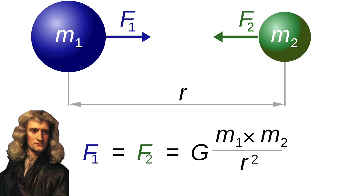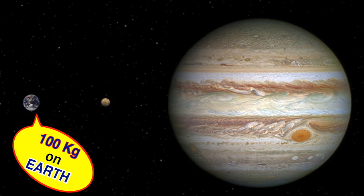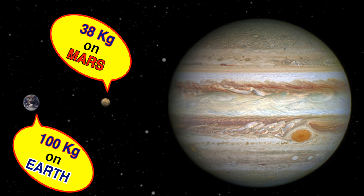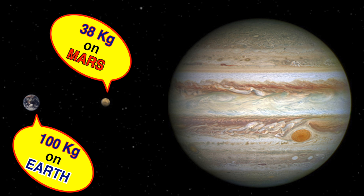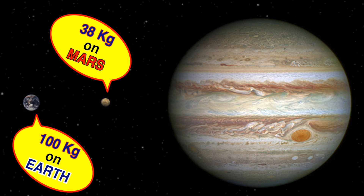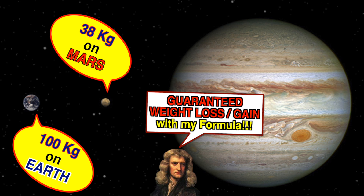This formula of Newton's gives us an amazing way of measuring our weight. If you want to change your weight, you can just go to Mars. If you weigh 100 kilograms on Earth, you will weigh about 38 kilograms on the planet Mars — isn't that amazing? And if you want to increase your weight for some reason, you can go to Jupiter.